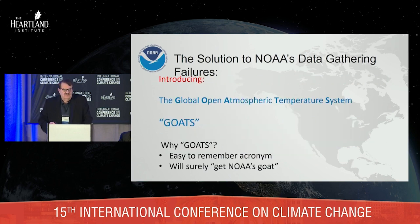So I am introducing the Global Openest Atmospheric Temperature System — GOATS.